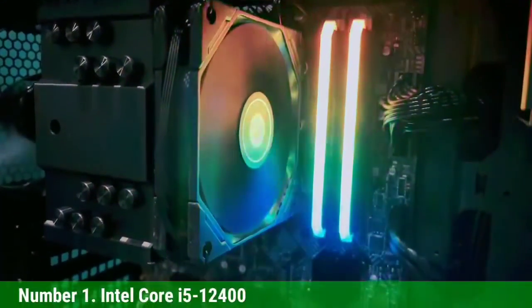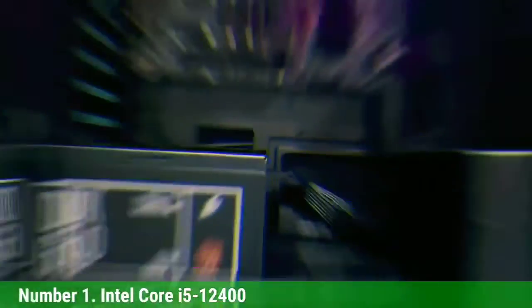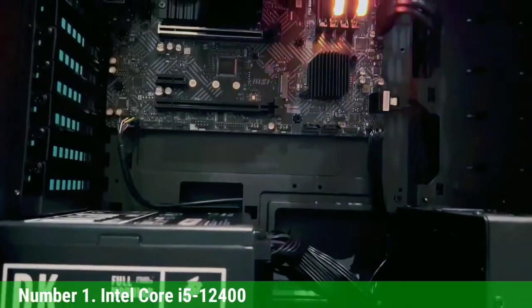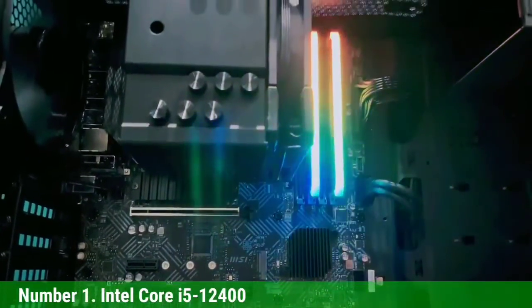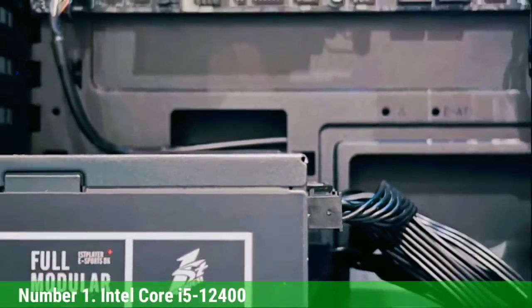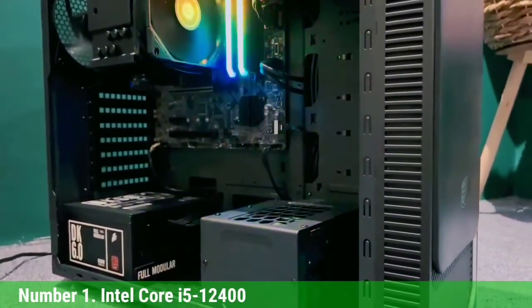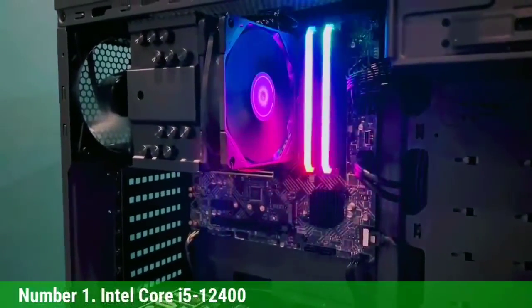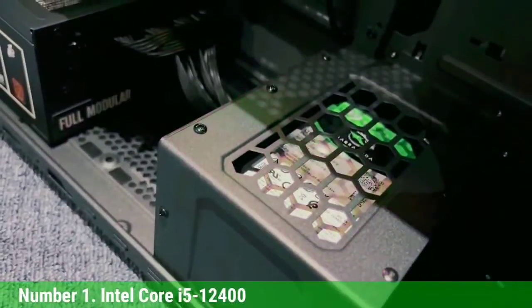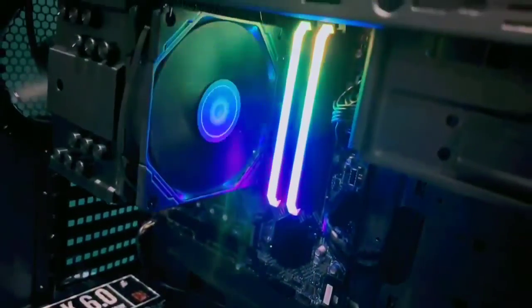Number 1: Intel Core i5-12400. If you're looking for the hands-down best CPU for gaming, the mid-range Alder Lake 6-core 12-thread Core i5-12400 is your chip, especially after recent price reductions that bring it down to an incredible $160. With the right tuning, it's even faster at gaming than the previous-gen $549 Core i9-11900K flagship, so it should go without saying that it's also faster than the $230 Ryzen 5 5600X in gaming. The chip comes with 6 P-cores supporting Hyper-Threading, operating at a 2.5GHz base and 4.4GHz boost speed. The 12400 supports DDR4-3200 or up to DDR5-4800 memory, along with 16 lanes of PCIe 5.0 and an additional 4 lanes of PCIe 4.0 for M.2 SSDs.